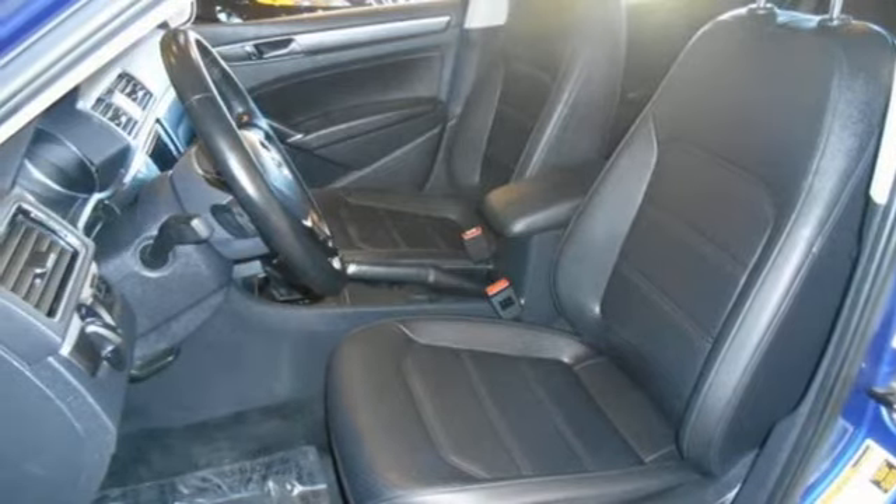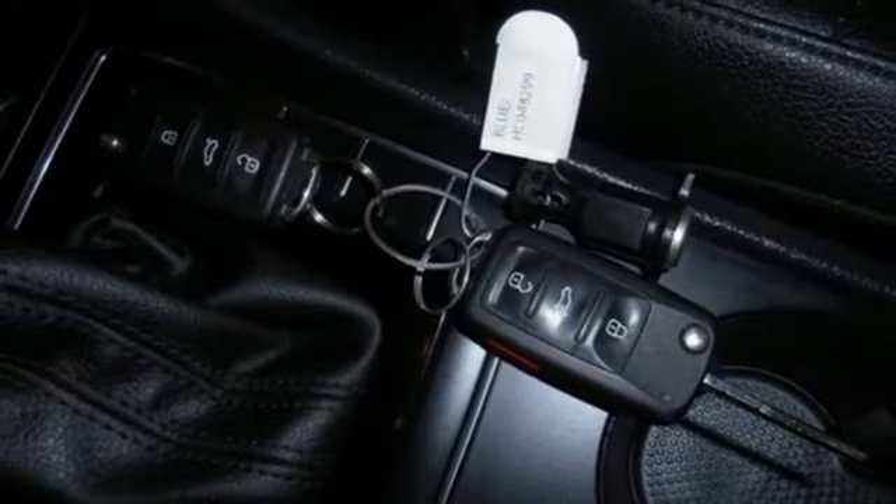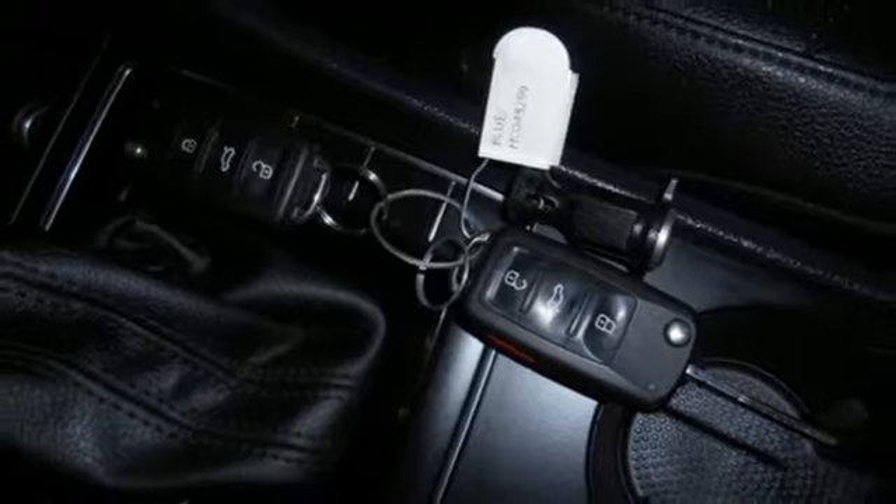Gas pressurized shocks and automatic transmission. Volkswagen — performance you'd expect with the precision of German engineering.